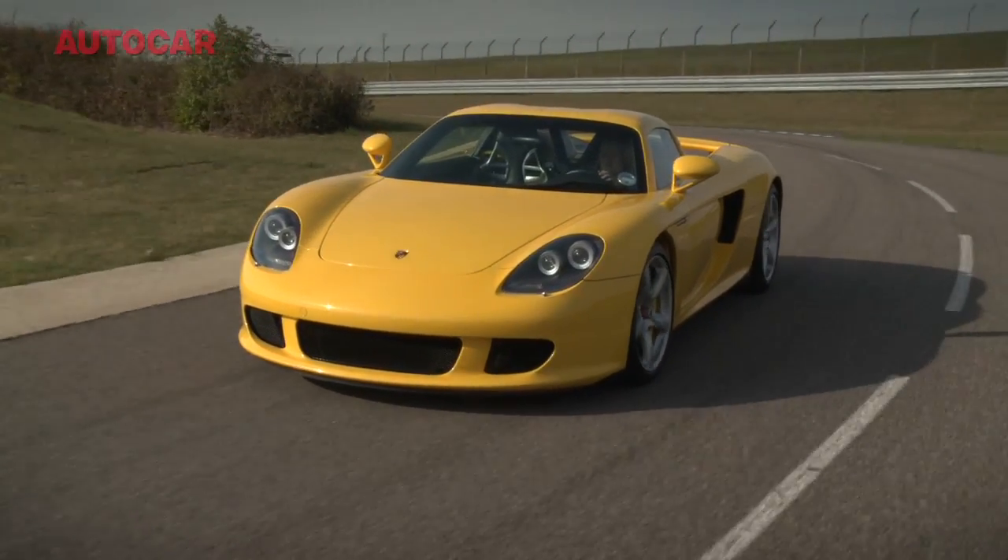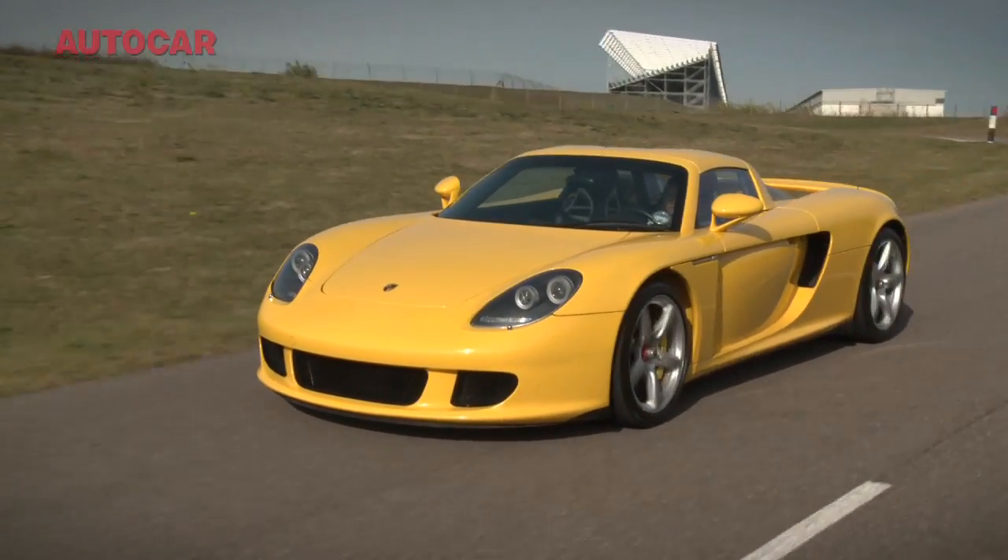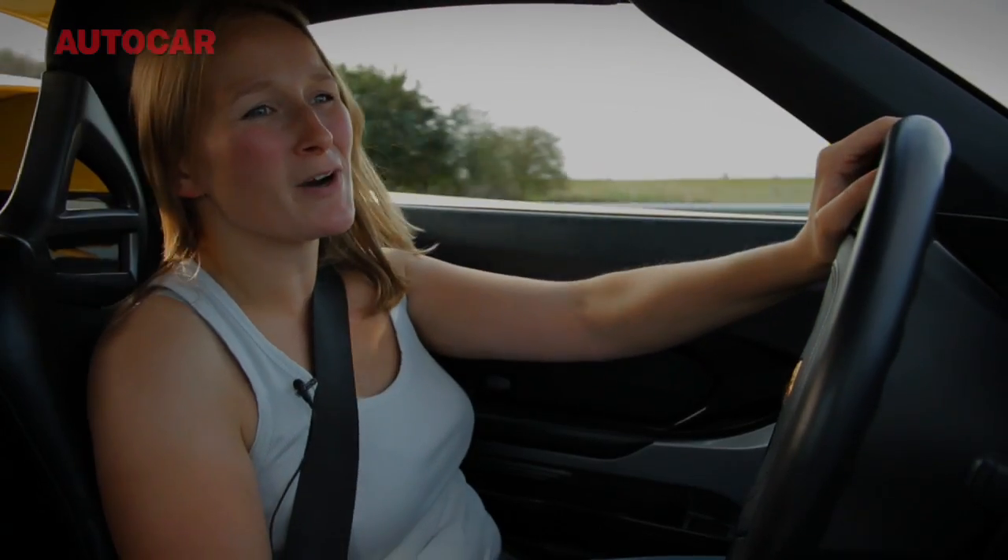Okay, so the clutch is a bit heavy. Maybe it's a bit prone to understeer if you don't drive it properly, but you get it right and, my God, it just sings. It really does.